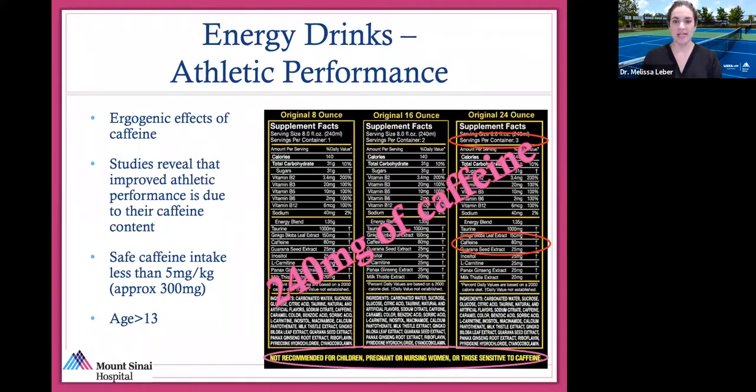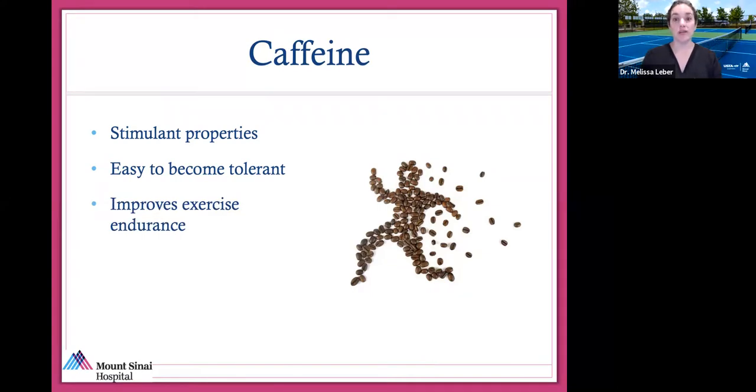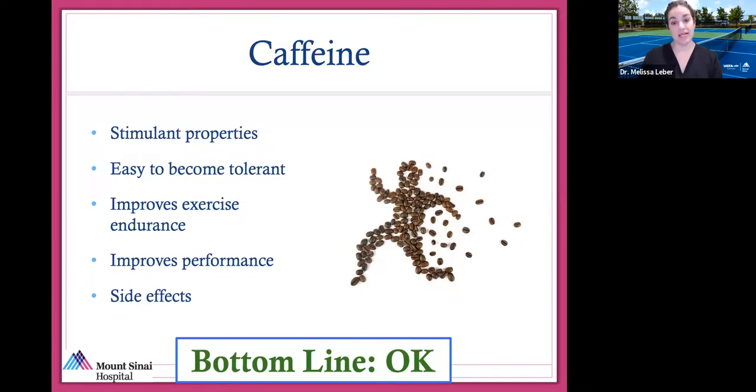Caffeine does have some side effects — it is a stimulant and can give you palpitations. In someone who already has cardiac issues, speak to your doctor before trying caffeine as a supplement. It's also easy to become tolerant: once your body is used to having one cup every day, it doesn't have the same effect as it would for someone who drinks coffee once a week. The more you drink it, the more you need for the same effect. It improves performance and exercise endurance, but does have side effects — though it is safe overall.